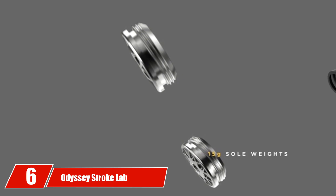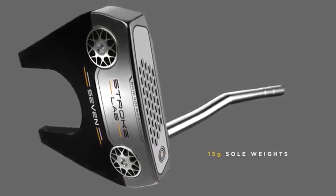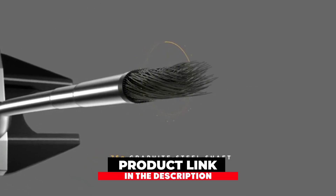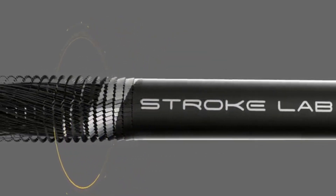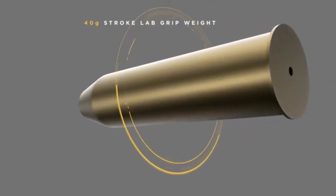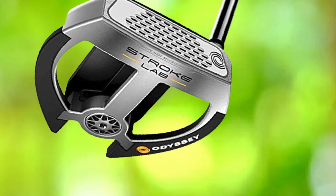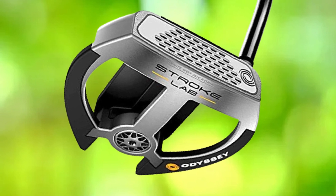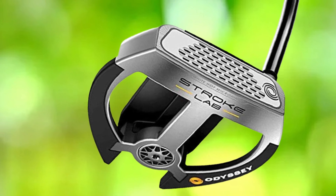The number 6 position is dominated by Odyssey Stroke Lab Versa Putter. Odyssey Stroke Lab Versa is one of the satisfying and top-notch clubs of the times. This club enables continuous performance without stressing you, helping you take precise hits while enjoying the game on the ground. This club is designed with an exceptional division of weight in the head and shaft to roll accurate strokes during the match.